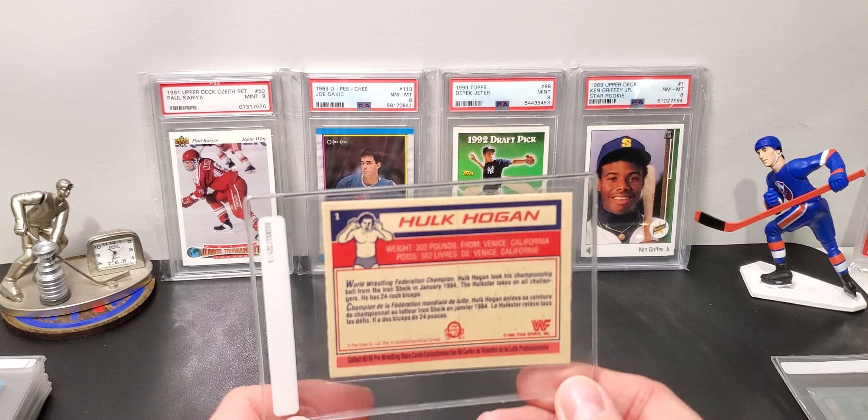Next up we have Barry Bonds traded. This one looks pretty good. I would hope for an 8 on this.